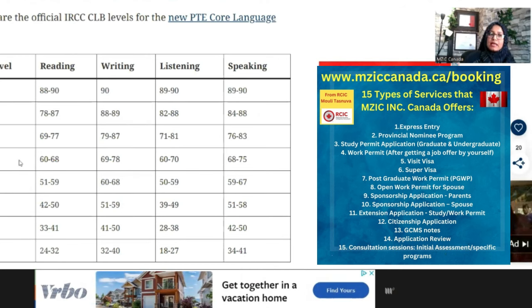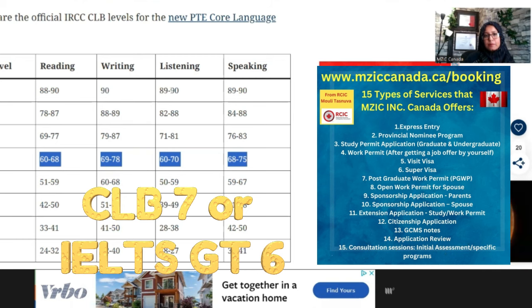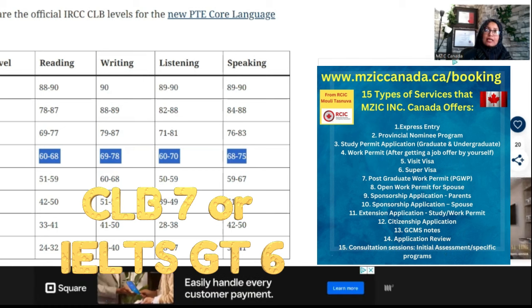When we look at CLB level 7, reading is 60–68, writing is 69–78, listening is 60, and speaking is 68–75. For IELTS general training, CLB level 7 requires a score of 6 in all bands.